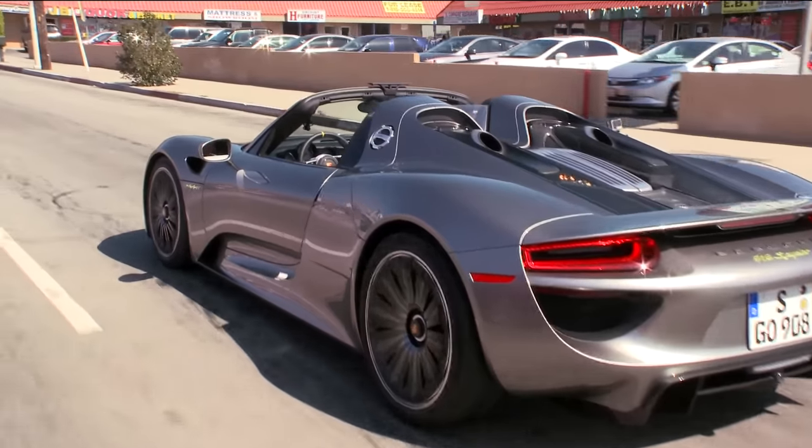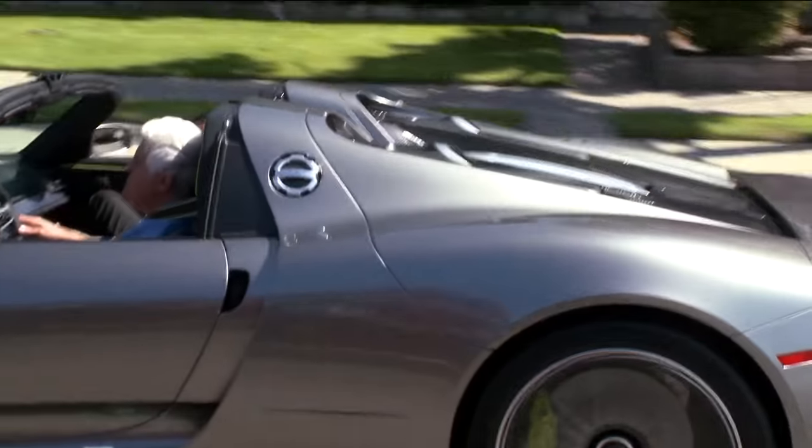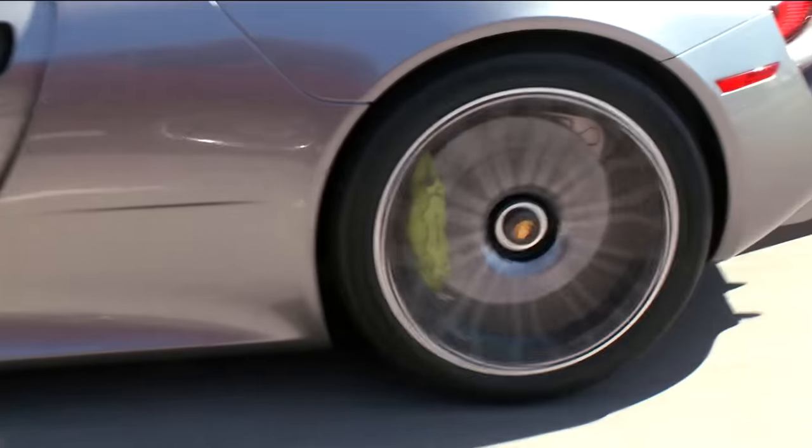This is a normally aspirated engine — a lot of people think it's twin turbo, but it's not. It is the most powerful normally aspirated engine Porsche has ever made — most powerful, most compact, lightest. It's about the weight of your everyday four-cylinder engine. Your heaviest part is obviously the battery pack, which weighs about the same as the engine. Combined, you're still lighter than a standard V8, so weight is not a concern on this car.